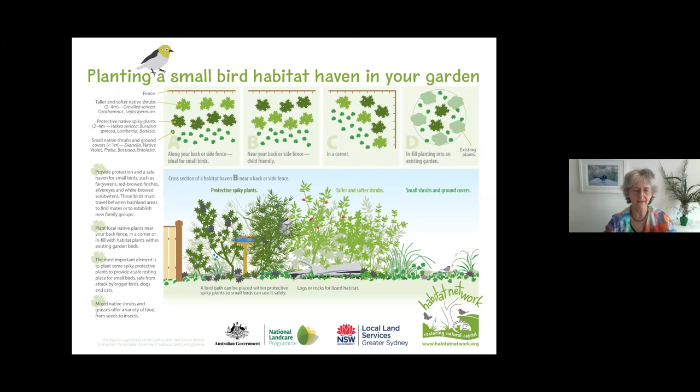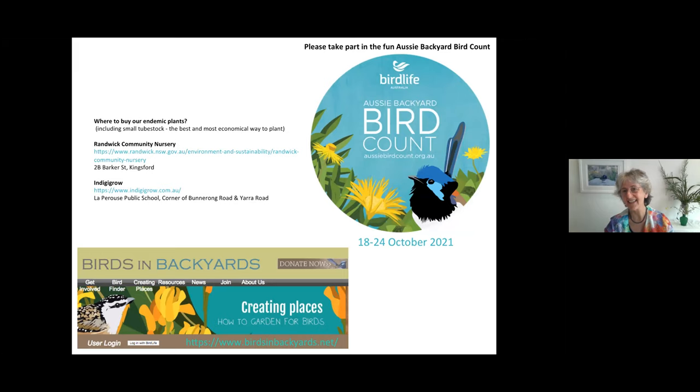There's also the Australian Backyard Bird Count coming up on October 18th — a lot of fun and very informative for coordinators too. Here's the Birds in Backyards link — you can get help identifying birds, hear their calls, and find the top 40 bird calls. Here are the addresses of our two local indigenous plant nurseries: Randwick Community Nursery and IndigiGrow.